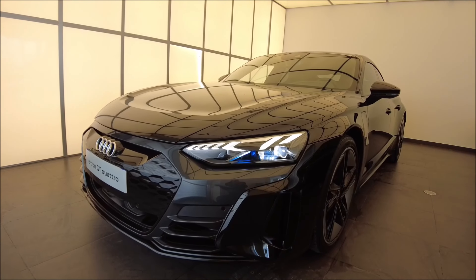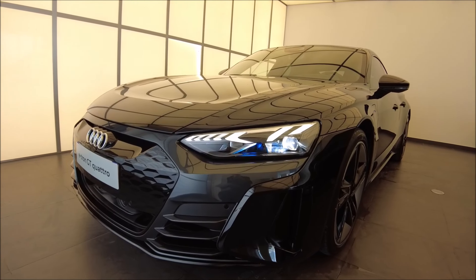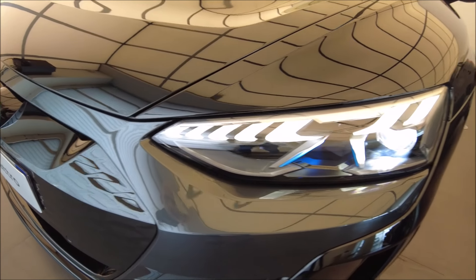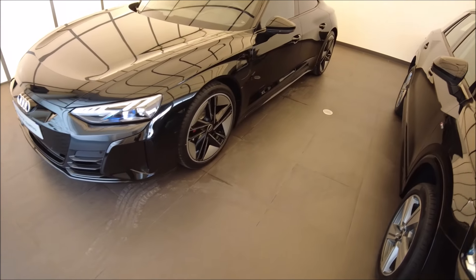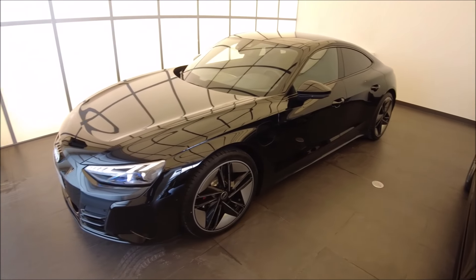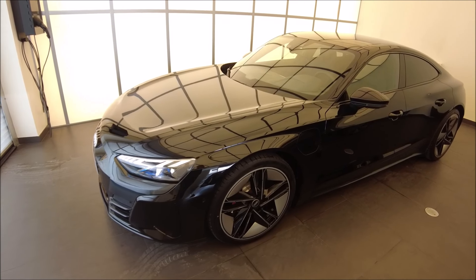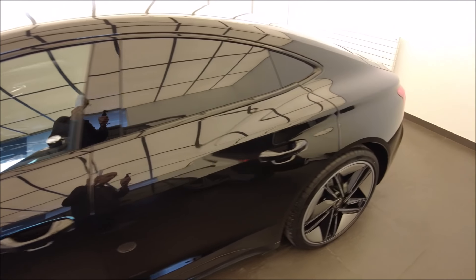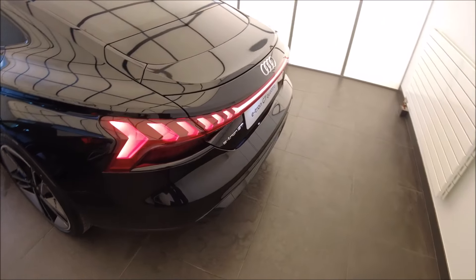On est sur une technologie de batterie et de BMS en 800 volts. C'est intéressant parce que pour les charges, on va accepter du 270 kW en crête. On a un chargeur interne de 11 kW avec option à 22 kW, qu'il sera intéressant de prendre. Sur ce modèle, on a aussi une récupération automatique qui récupère l'énergie à l'approche des rond-points, par exemple — on a pu l'essayer sur le Q4.